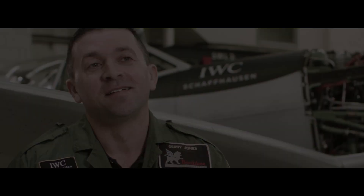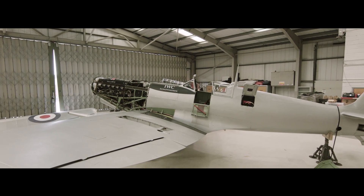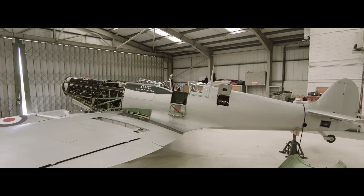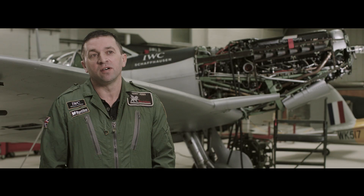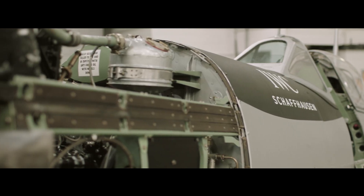The main thing about the Spitfire is the elliptical wing shape, and it's the thin profile of it which gave the pilot maneuverability they never had before — the ability to turn tighter and react quicker.